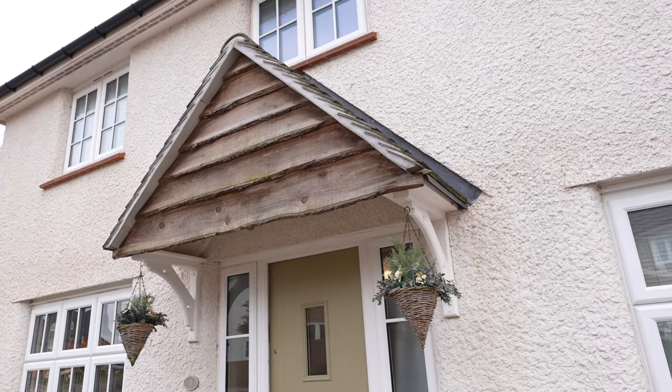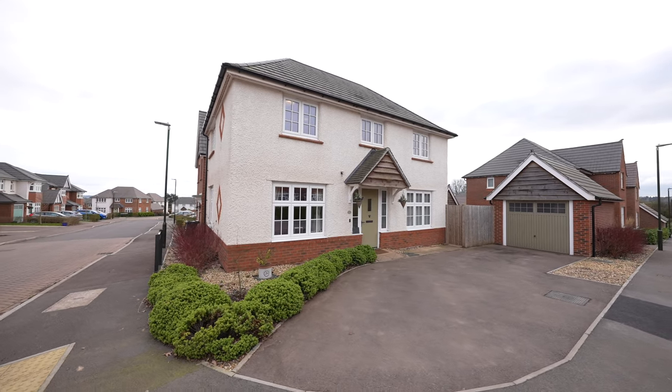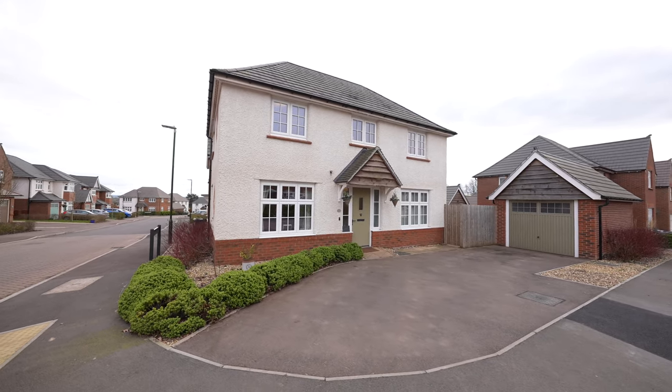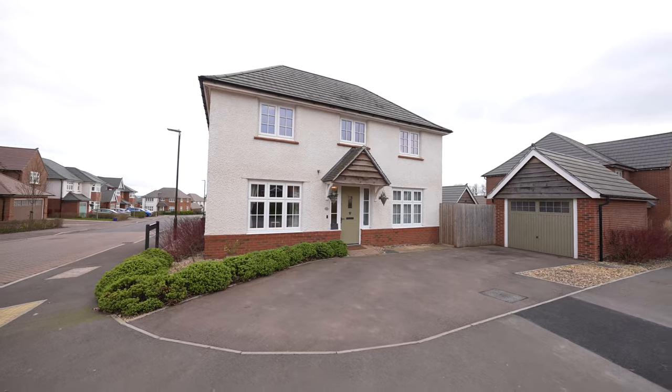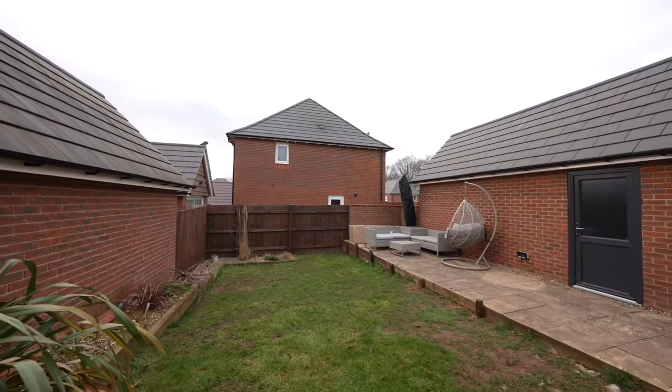The town of Lydney is described as the gateway to the Forest of Dean and provides great access to both Bristol and Gloucester, making it ideal for commuters. The town also affords a range of amenities with further amenities available in the nearby town of Chepstow.